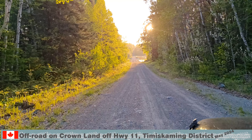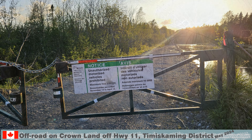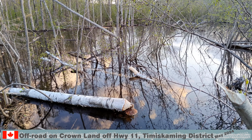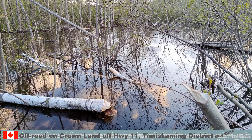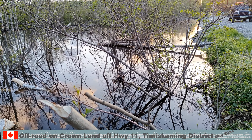As expected, the road was gated and the mosquitoes were waiting for us — all of them. The beavers are active, with fallen trees everywhere. We saw them in the big pond, but they were too far away for a picture.